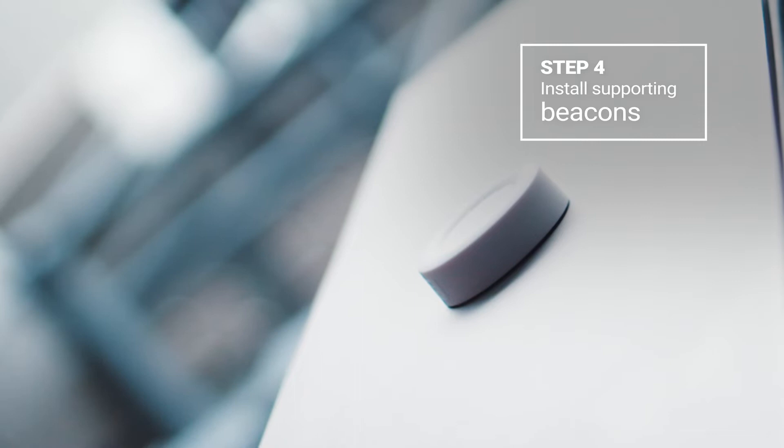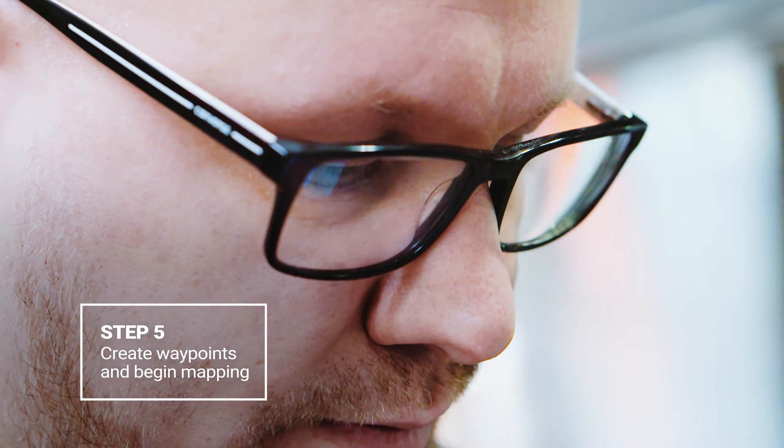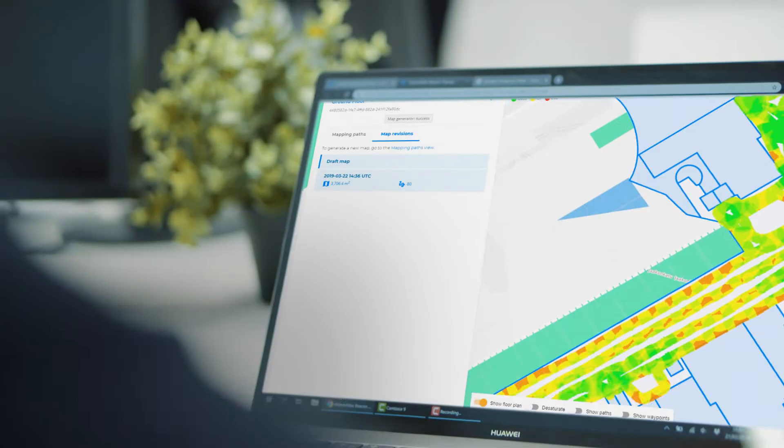On-site, install the beacons to the planned locations. Map the premises with the Indoor Atlas Map Creator 2 application. Finally, generate the map. Test positioning and check analytics.